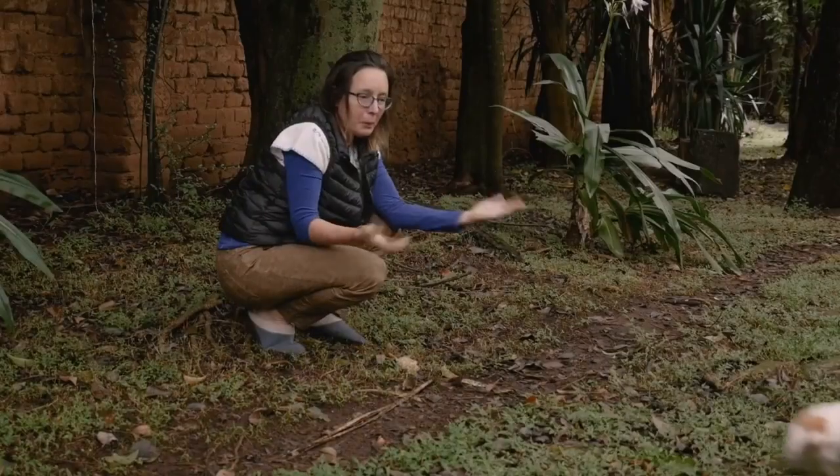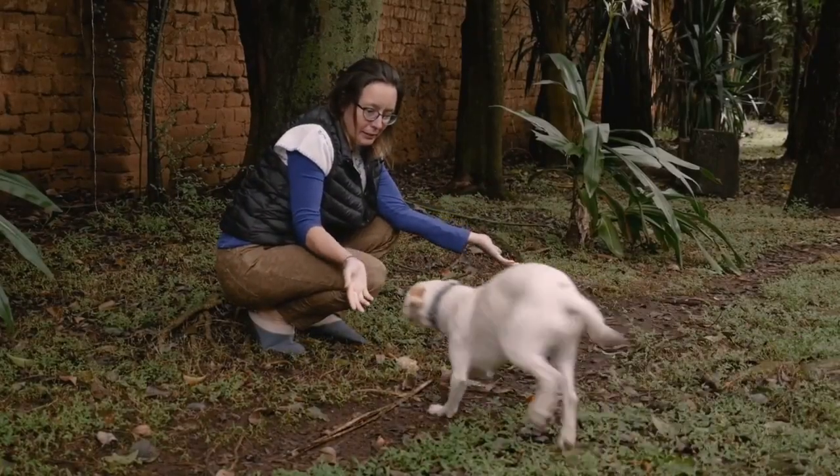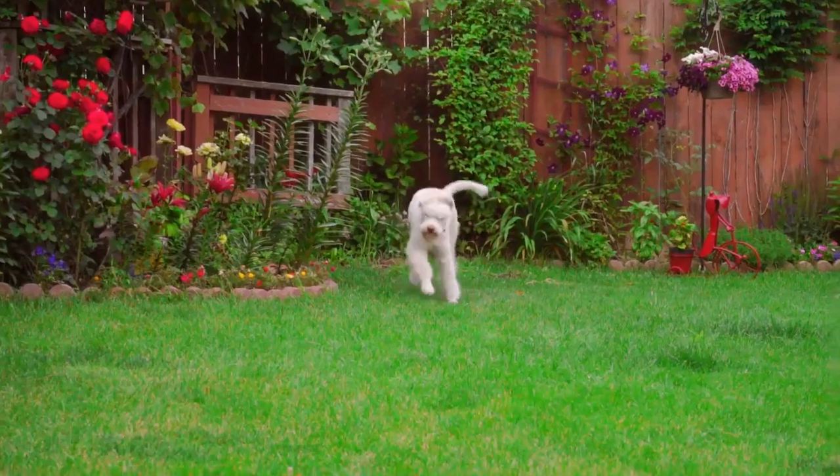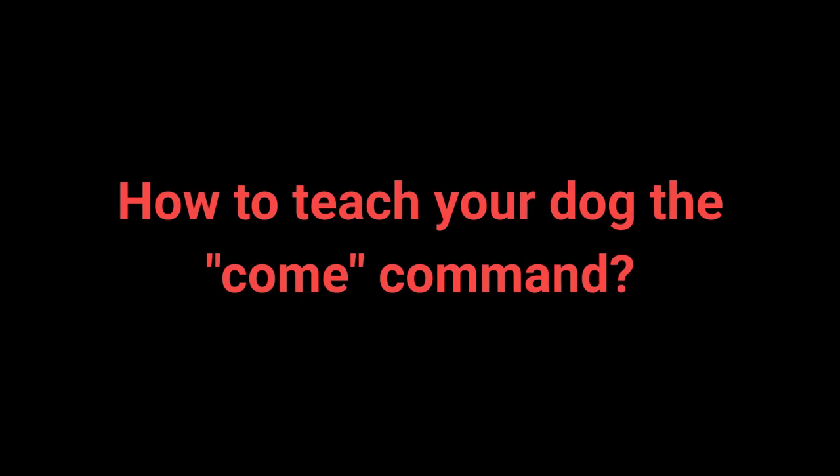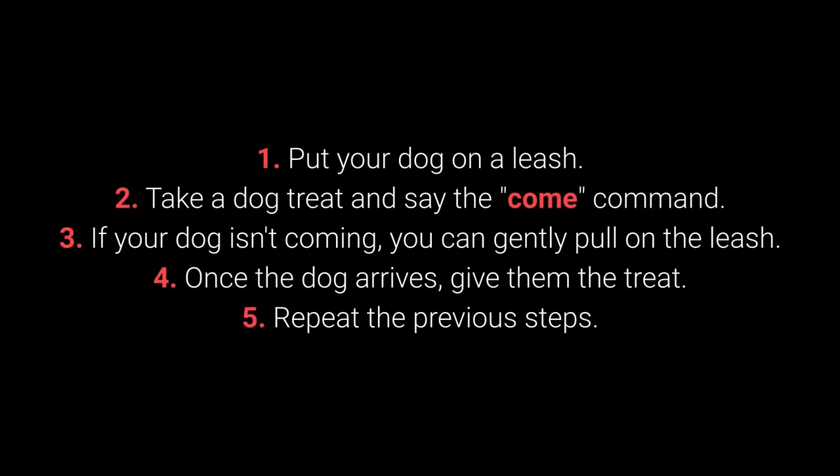Number 5: Come. Come is one of the most vital dog commands. It's crucial to ensure your dog doesn't associate it with a bad experience. How to teach your dog the come command? 1. Put your dog on a leash. 2. Take a dog treat and say the come command. 3. If your dog isn't coming, you can gently pull on the leash.